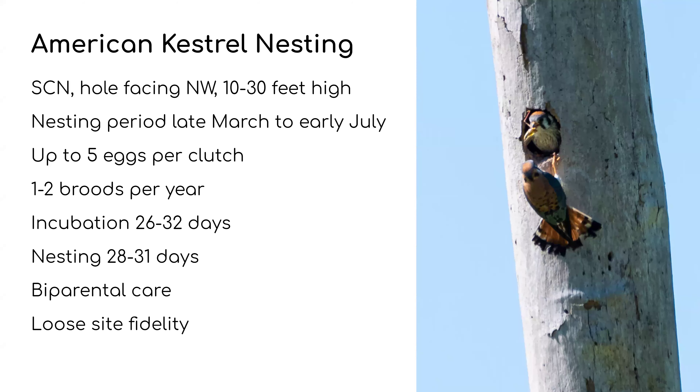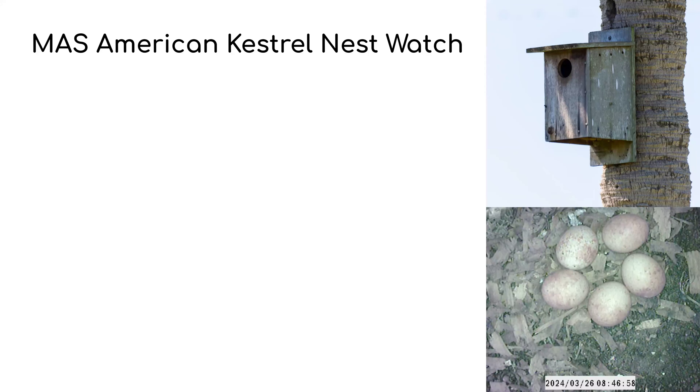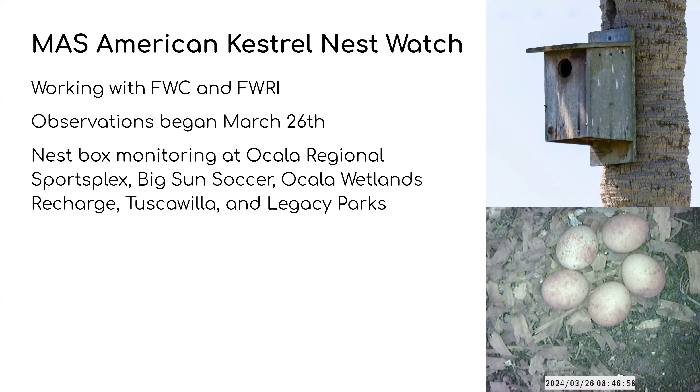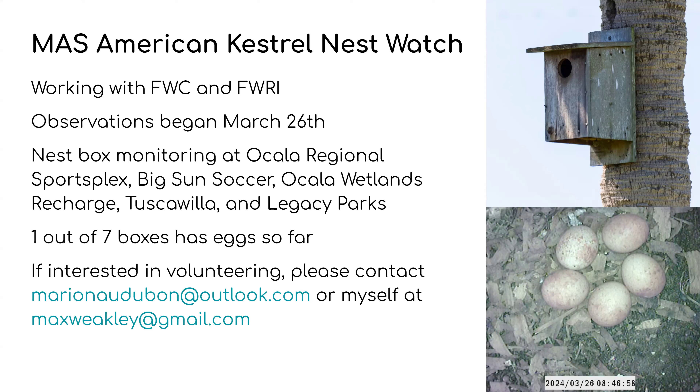For our NestWatch program we work with Florida Fish and Wildlife Conservation and Research Institute. Our observations this year began on March 26th. We have nest boxes at the Ocala Regional Sportsplex, Big Sun Soccer, the Ocala Wetlands Recharge Park, Tuscawilla, and Legacy Parks. So far one out of seven of them has eggs. If you're interested in volunteering, you can contact marionaudubon@outlook.com — we can get you out there learning about Kestrels.